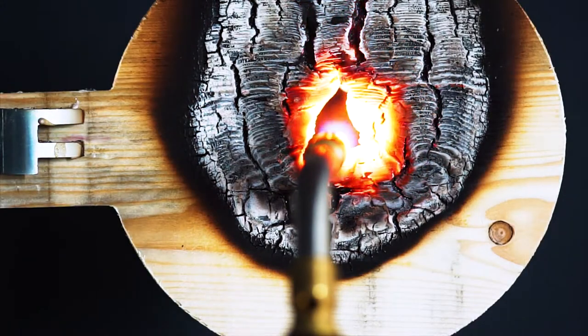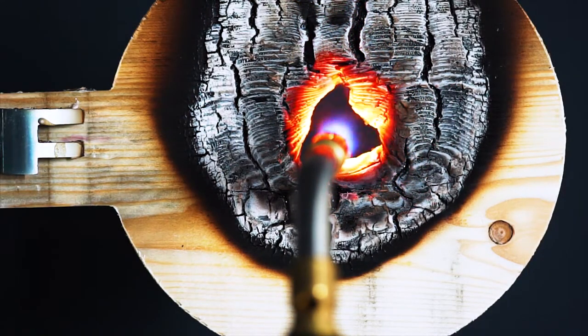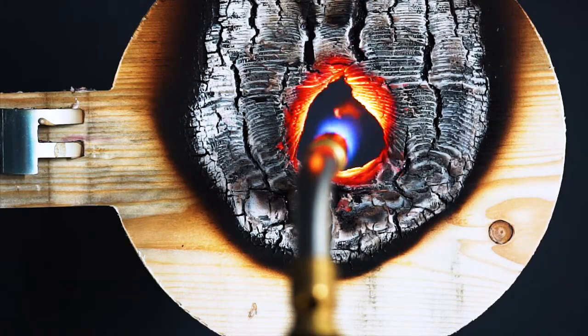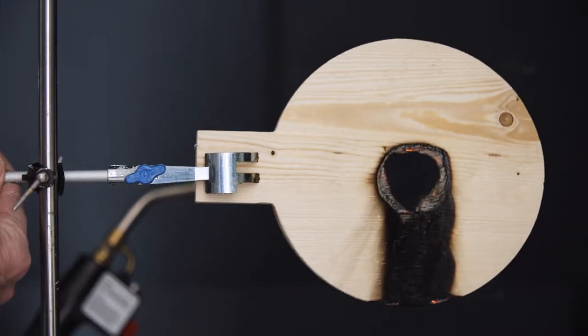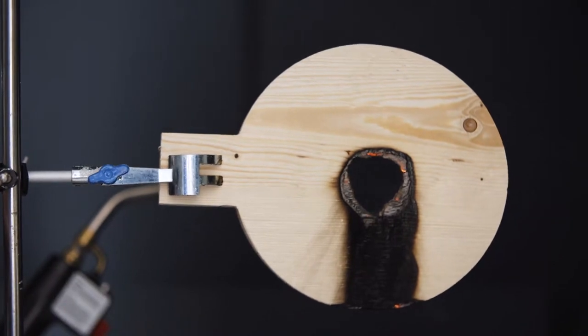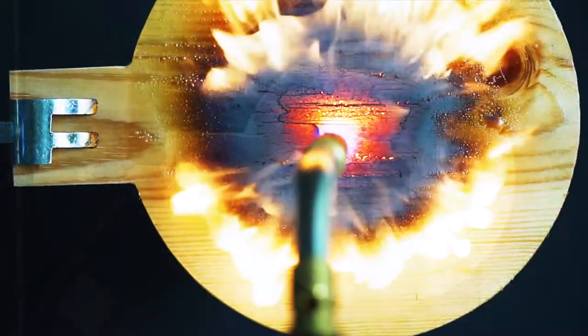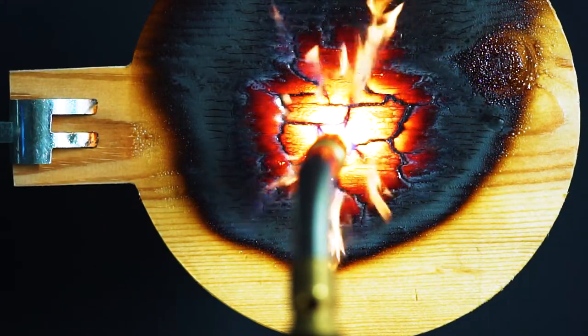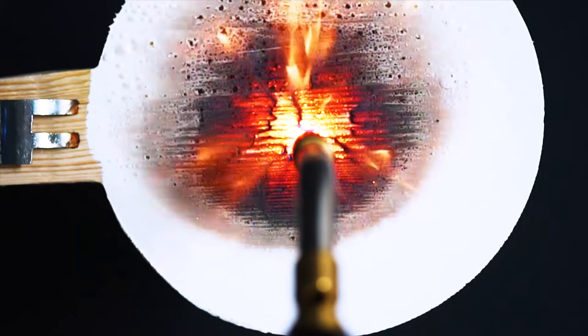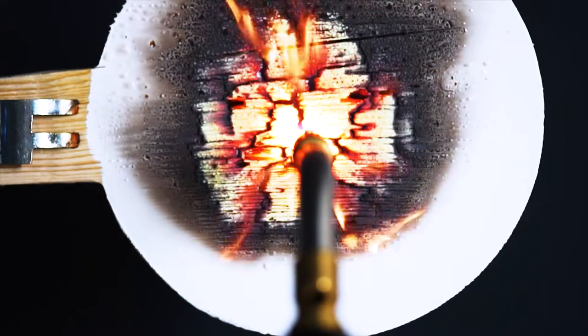Here we see what happens to timber when it is exposed to the same level of heat. Within five minutes the torch burns a hole clean through. Regular paints and varnish offer very little resistance to the flame — here we see how quickly they burn. Within 60 seconds the paint and varnish have burnt away, leaving the timber surface completely exposed.